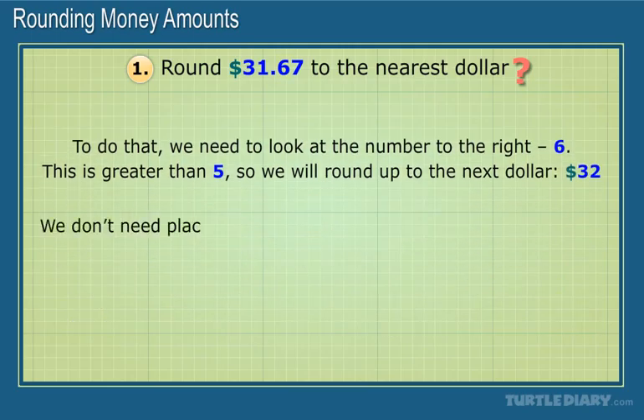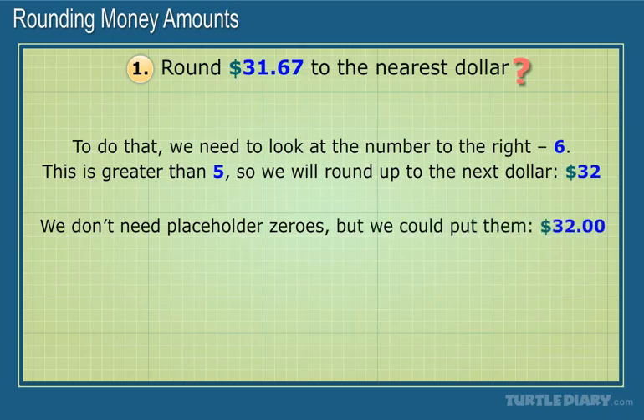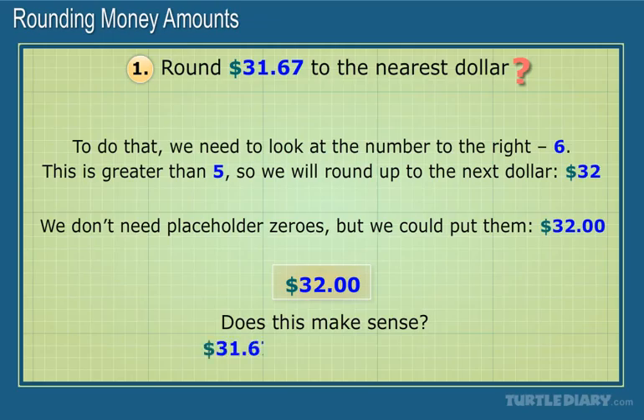We don't need placeholder zeros, but we could put them. The answer is $32. Does this make sense? Yes, $31.67 is close to $32.